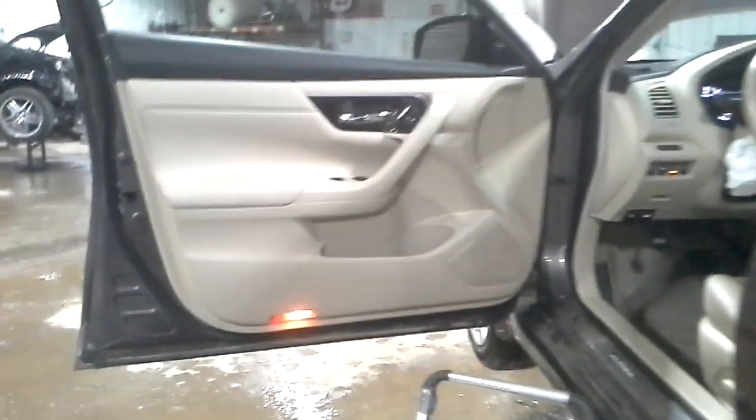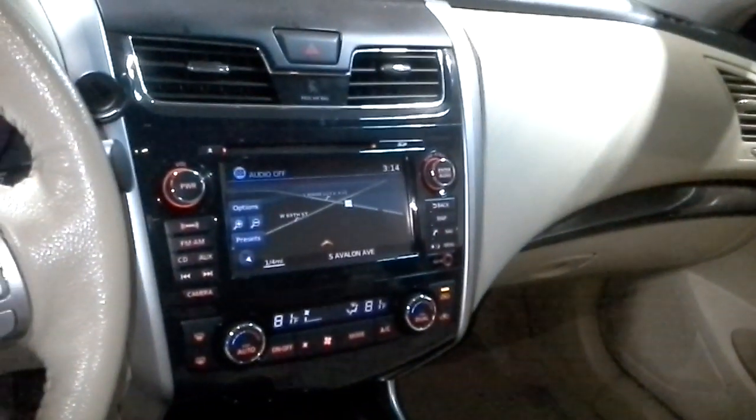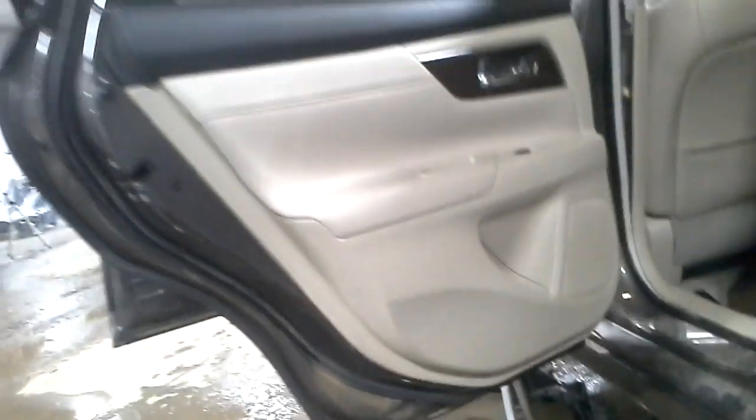Black and tan interior. Power driver's seat. Heated front seats. Heated steering wheel. Navigation — there's the miles. Sunroof. The front seat.